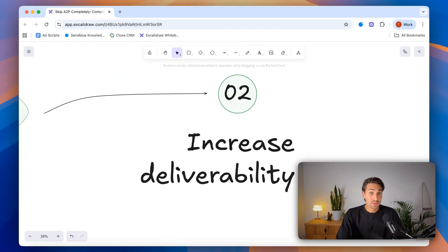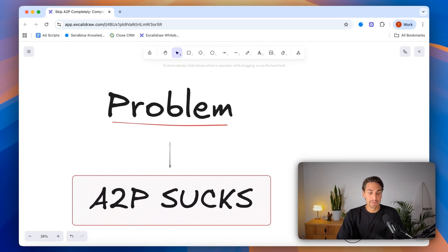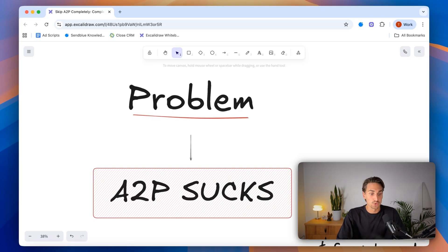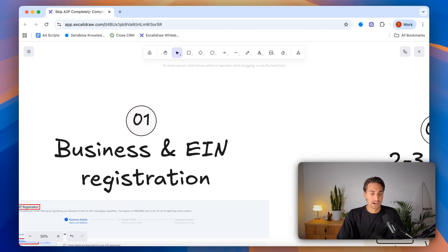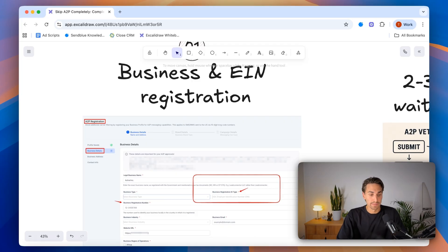Even though A2P implementation is a good thing overall, we're hitting a really big problem where A2P sucks. You're probably here because you haven't been able to register for A2P, have been blocked in the past, or find it too costly for your texting campaigns. The first frustration is the business EIN registration requirement — some people don't have their EIN yet, which means they're getting blocked from sending texts through tools like their CRM or GoHighLevel.